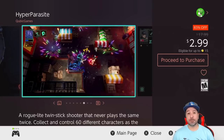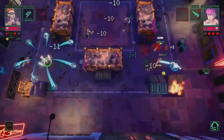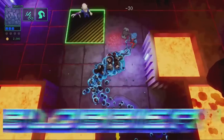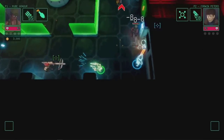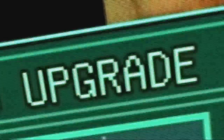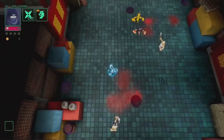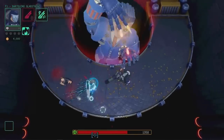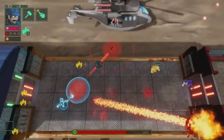Next we have Hyper Parasite, still 83% off at only $2.99. This is a roguelite twin-stick shooter, and honestly it's one that has grown on me over time — I keep coming back and liking it more. You're controlling and collecting different characters, reaching over 50 or 60 in total. It's a great game for long-term gameplay, easily giving you 15 to 20 hours, and at $3 for a roguelite twin-stick shooter it's a seriously good investment.